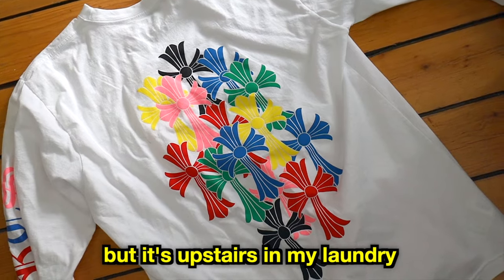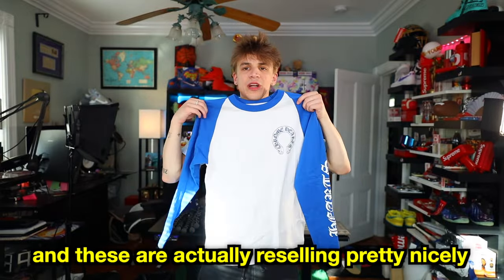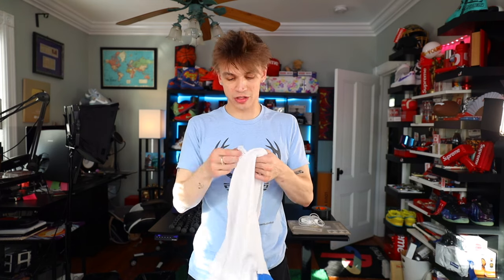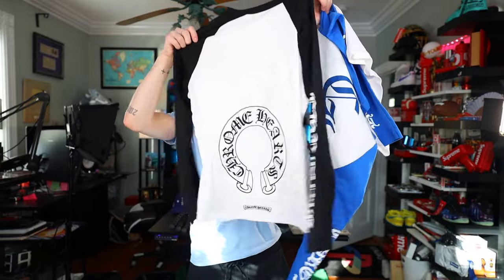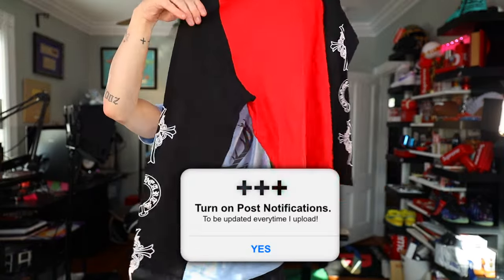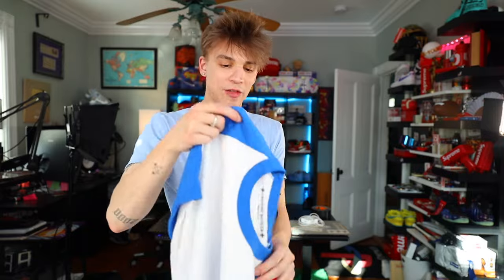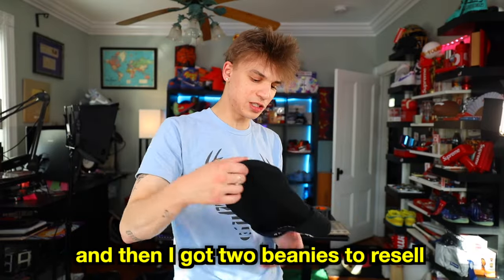I saw that these were new baseball tees — it says Chrome Hearts on the back and just the CH. These are actually reselling pretty nicely on StockX, like $550 a long sleeve, and I think it cost me about $375 per in store. These run definitely smaller — these are size large, so definitely size up if you're interested in the long sleeve look. I also got the same one in black — notice the two-tone and there's a horseshoe logo on the front. On the red one, the design is just on the arms with crosses and the horseshoe. The red one also has writing on the neck, whereas the blue one does not. The black one also has writing on the neck. I also got two beanies to resell — a black one and a standard red one.